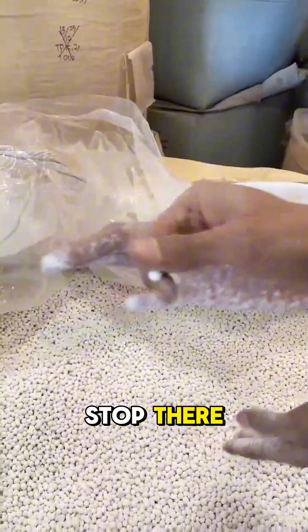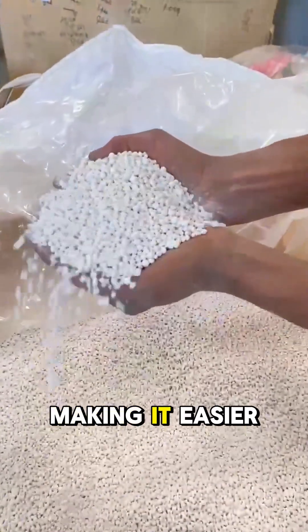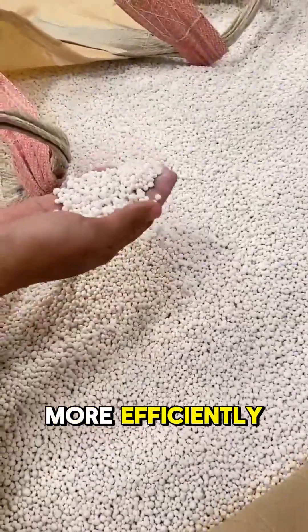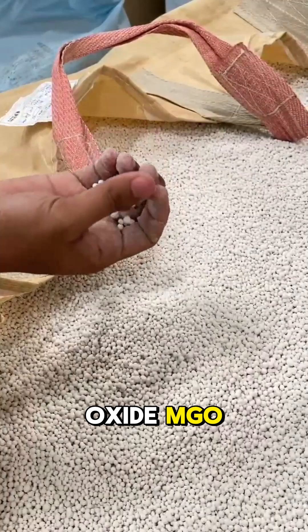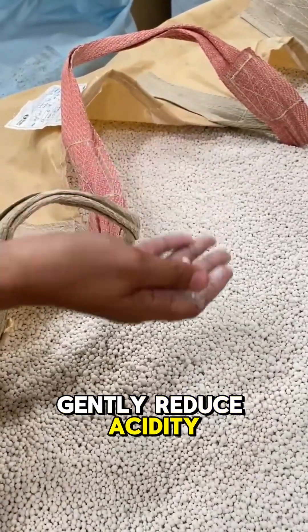But it doesn't stop there. Dolomite also helps loosen compacted soil, making it easier for plant roots to grow strong and absorb nutrients more efficiently. Our dolomite contains calcium oxide (CaO) and magnesium oxide (MgO), which react with hydrogen ions in the soil to gently reduce acidity.